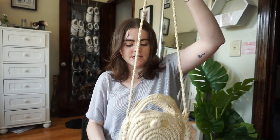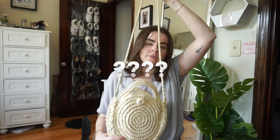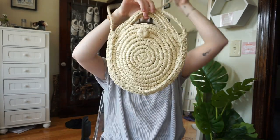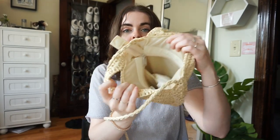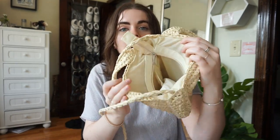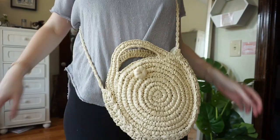A random thing I've been obsessed with is this straw bag from Nasty Gal. It's perfect — I had been looking for one. It has a zipper, which is amazing, and fits really nicely as a crossbody. I love it with dresses and any summery outfit.